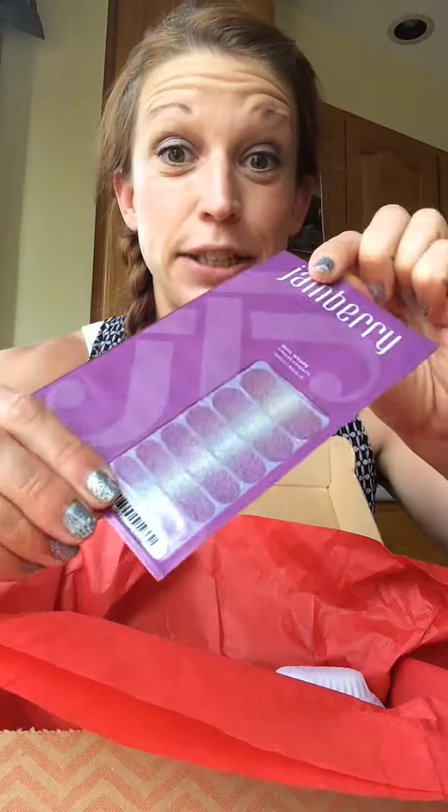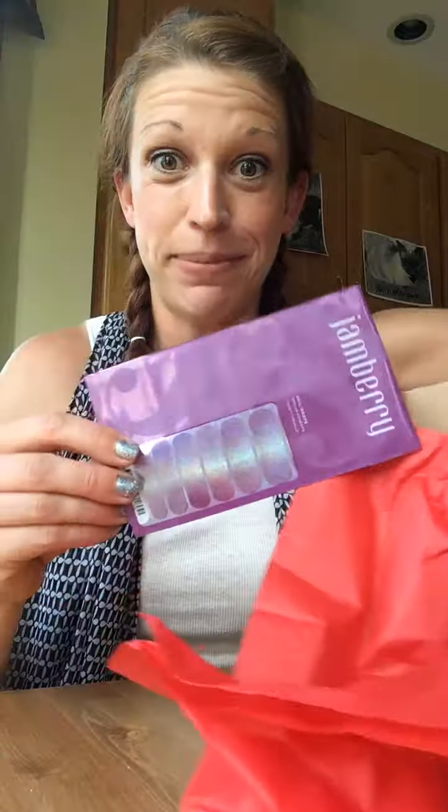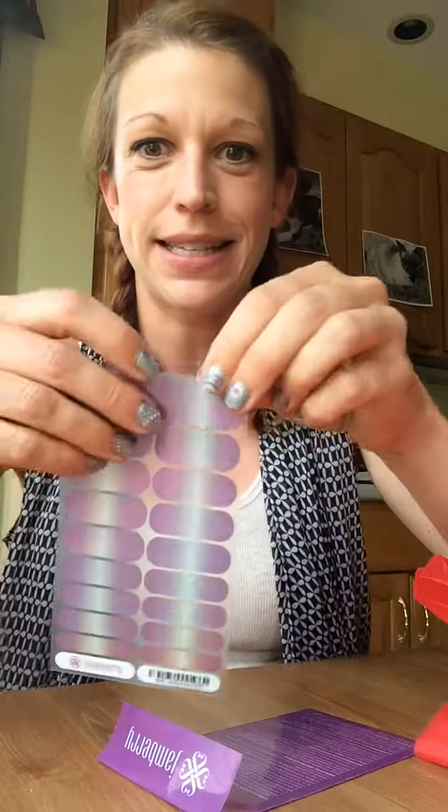We've got a wrap and a lacquer this time — love our lacquers. Let's open it. We have our usuals: the Jamberry nail file and orange stick. And now we have our exclusive holographic wrap. Let's take it out and check it out — really excited about this!